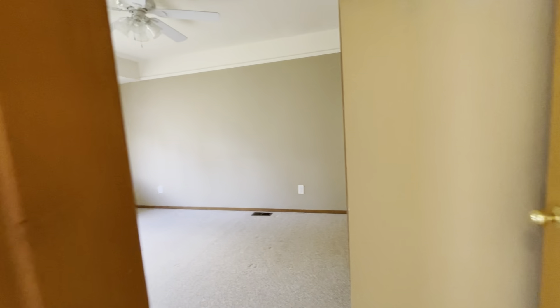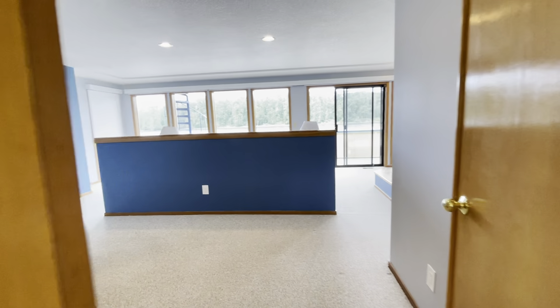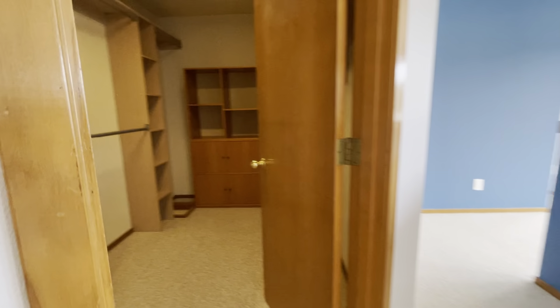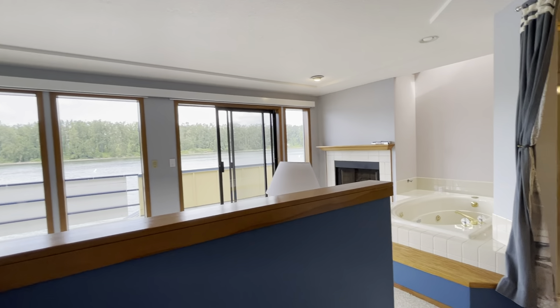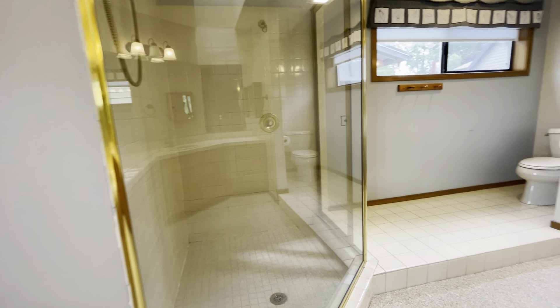Another bedroom. And then as you come up to the landing, we've got double doors opening into the master suite. Very big walk-in closet. And a little tiny view.